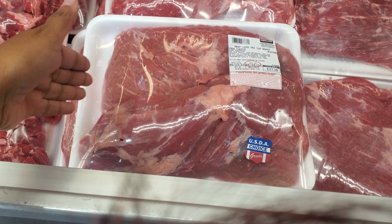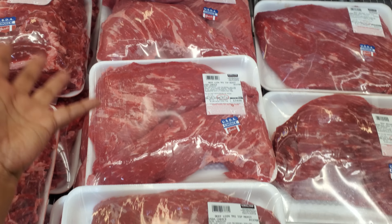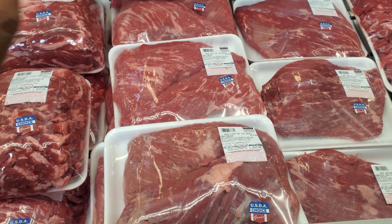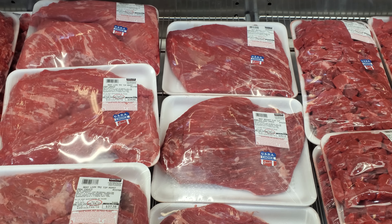Here's more beef — loin tri-tip roast. In this one you will get two. $37.38, which is not bad. Great for tacos, great for chimichangas. You can make multiple meals out of this. Freeze it.